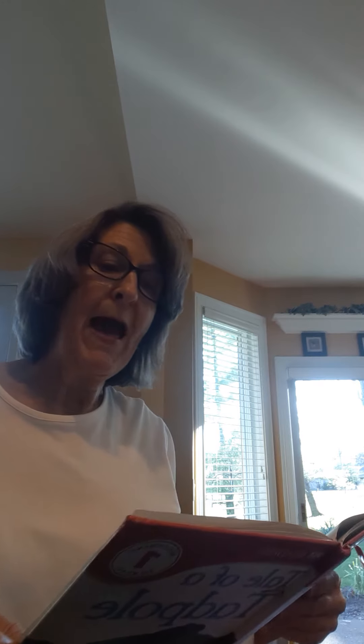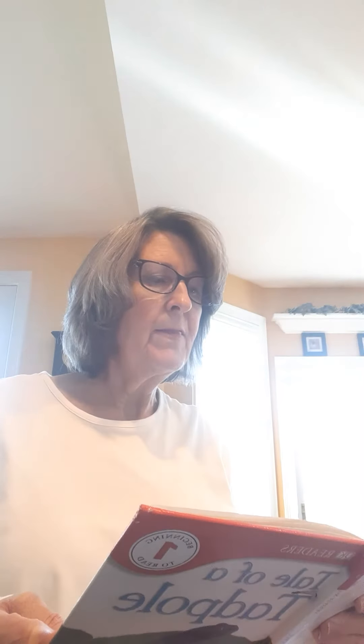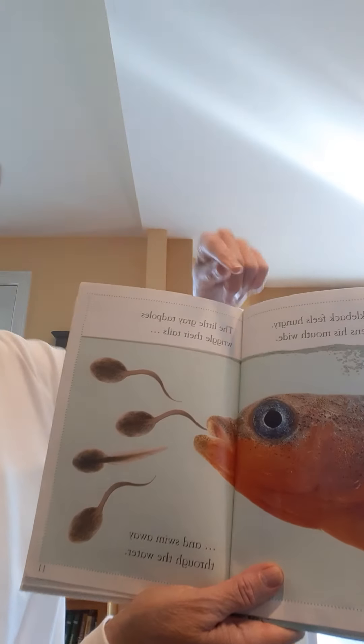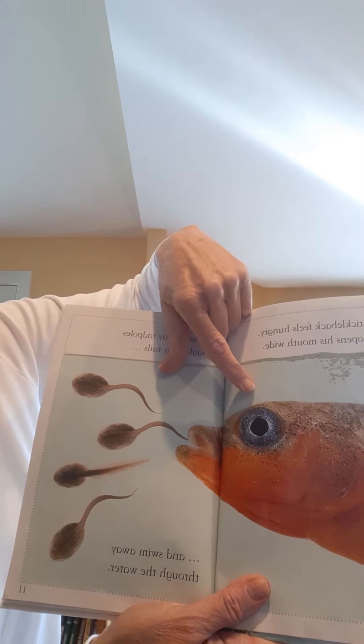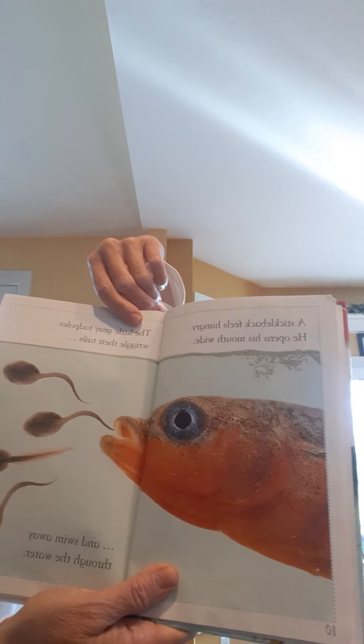A stickleback feels hungry. He opens his mouth wide. The little gray tadpoles wriggle their tails and swim away through the water. Oh, that was a close one! You can see that stickleback coming in — there he is.